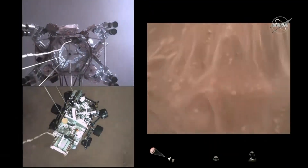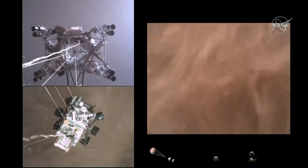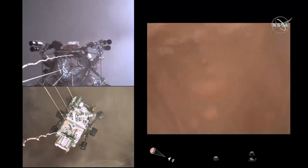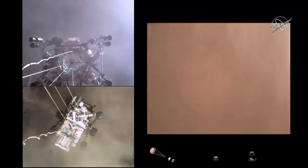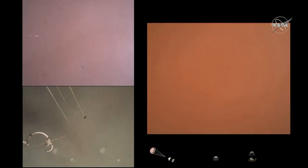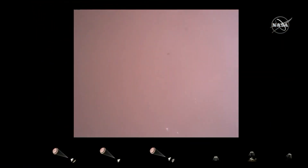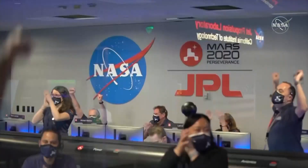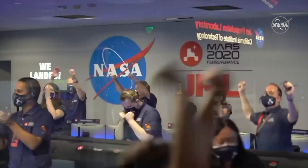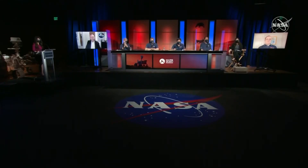The sky crane maneuver has started. About 20 meters off the surface. We are getting signals from MRO. Tango Delta. Touchdown confirmed. Perseverance is safely on the surface of Mars, ready to begin seeking the signs of past life.